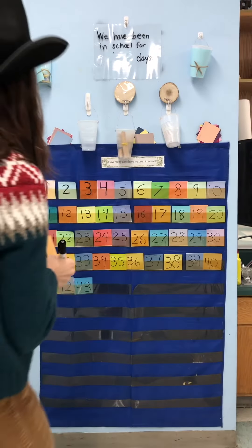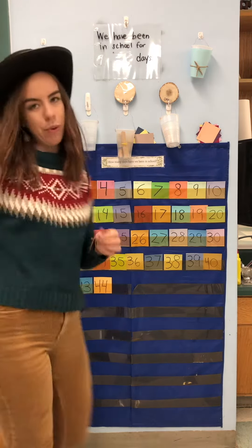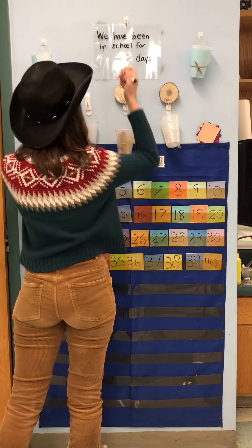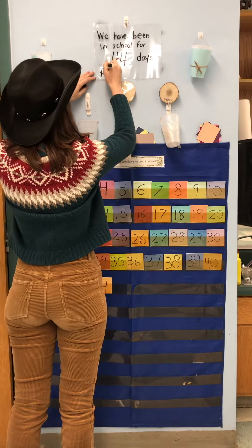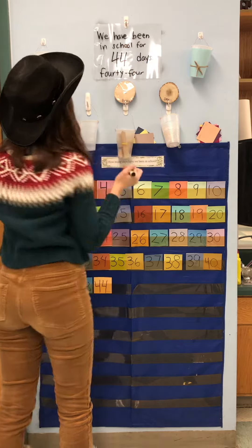44. So: 41, 42, 43, 44. After 43 comes 44. So I'm going to write up here — we have been in school for 44 days. And that's my sentence. I have a stop sign and everything. So: F-O-U-R-T-Y, F-O-U-R. 44.